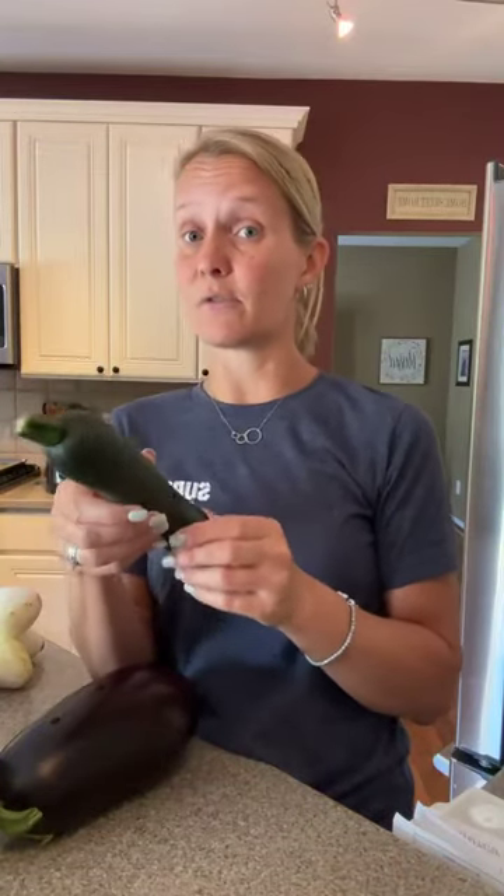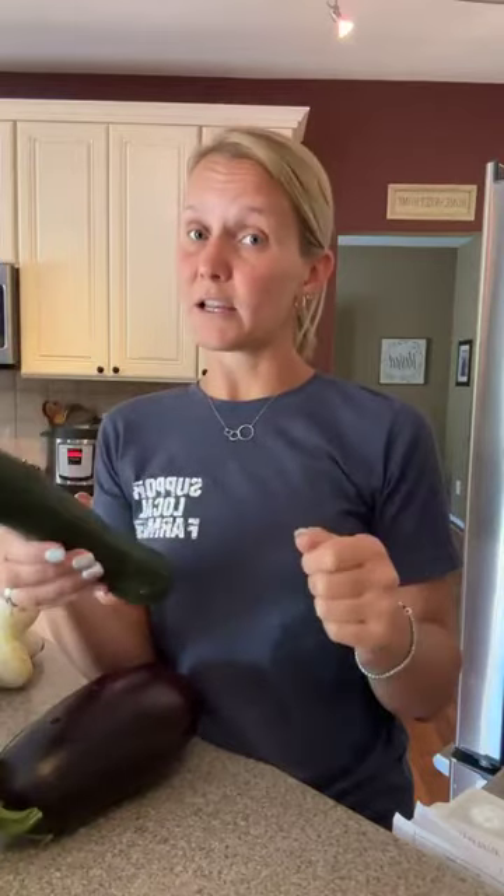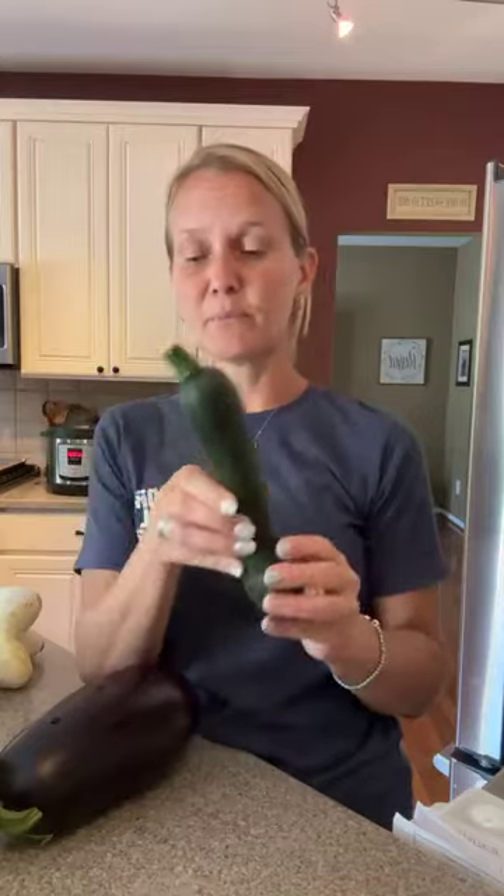These can be grilled — so if you're grilling for the holiday, slice them up and grill them. Great in sheet pan meals, so lots of these vegetables would work really well in a sheet pan meal. Also great in fritters — if you haven't tried the fritter recipe, these can be used in that as well.